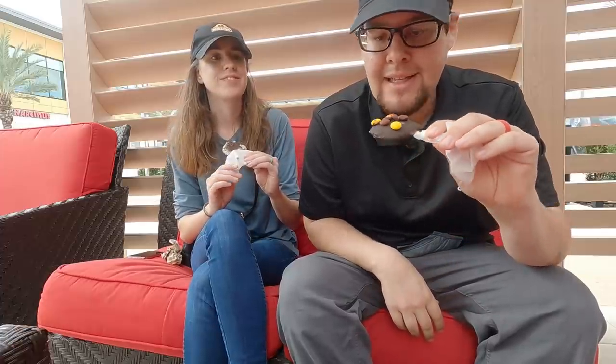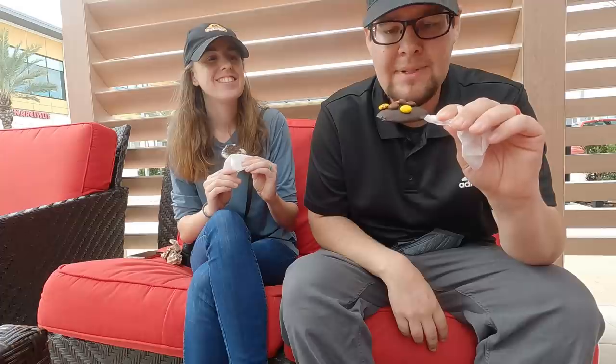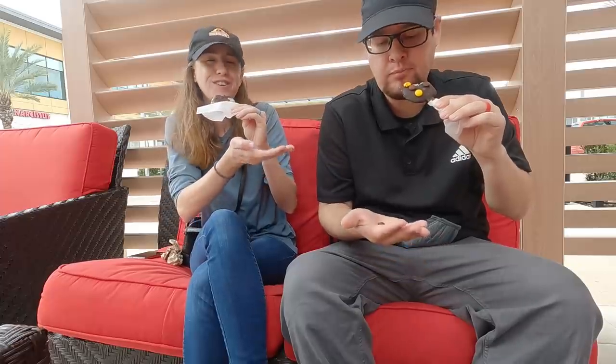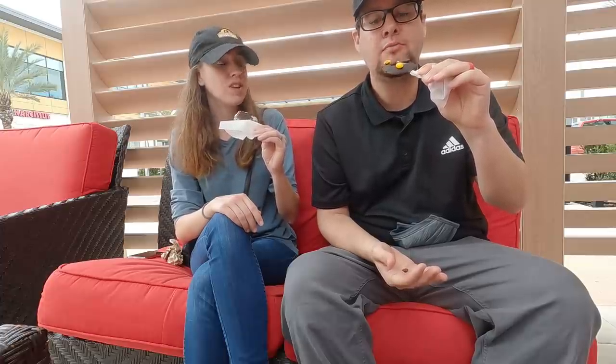Ben & Jerry's stop — got the cookie dough pops with three scoops and white chocolate Oreo. They're like a dollar each, which is crazy — good deal. There's almost no one here, maybe one of ten people in the entire place. Not complaining though — these are delicious.